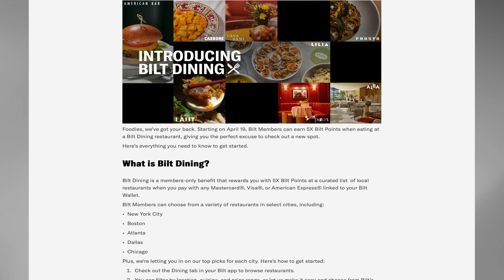We will lead off with Bilt Rewards. Again, this is the credit card that allows you to pay your rent with a credit card from 1X. We've talked about them — it seems like at least every other show for the last month or so. It's good to see them continuing to add more things. This time around they are adding a dining feature.